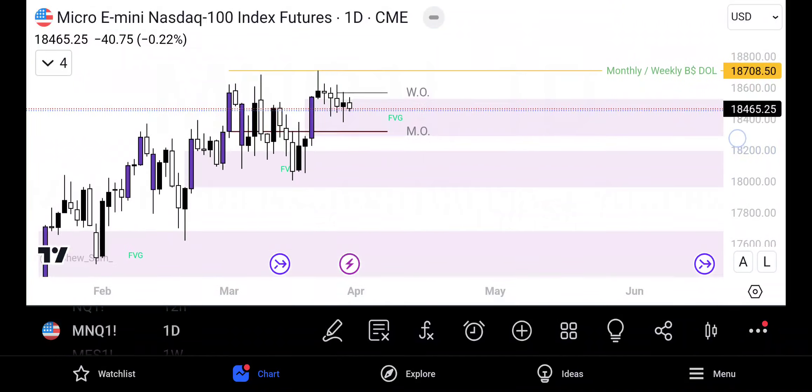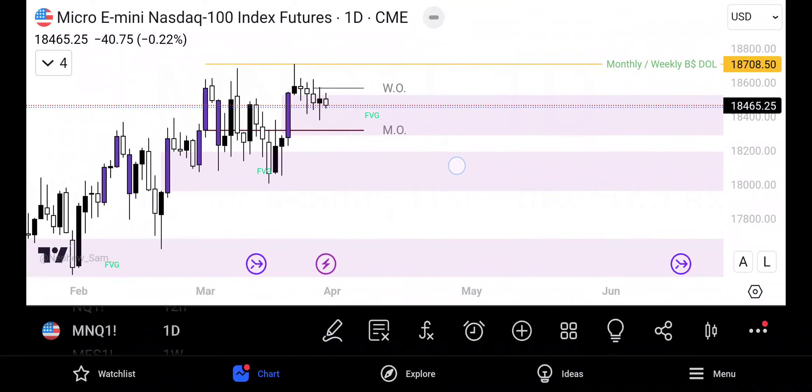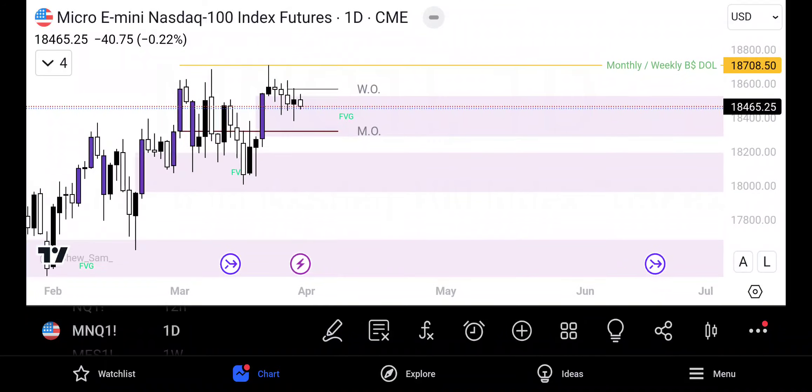Since we've had that mitigation of this fair value gap, I want to see the market come up, sweep these highs, and head back lower. We did create another swing low inside of this fair value gap. If you're trading from the daily, you'll want to see a close above this candle right here to look for an entry. Again, I am still bearish, however I want to see buy side liquidity swept.